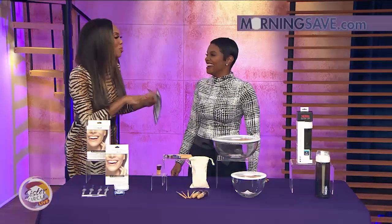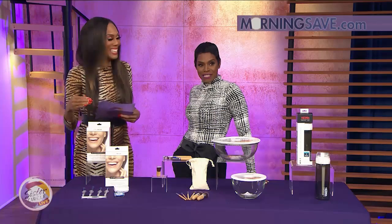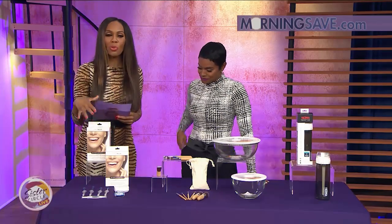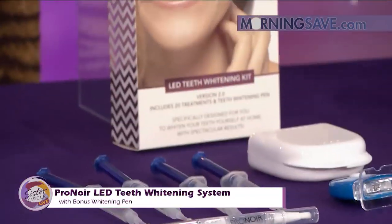You can throw these in your goodie bag too. It's also red carpet season as well. Valentine's Day, so you know you need to have that bright smile — your teeth got to be right. So this is a Pro Noir LED Teeth Lightening System with bonus whitening pen.